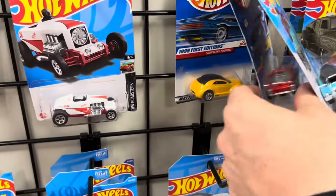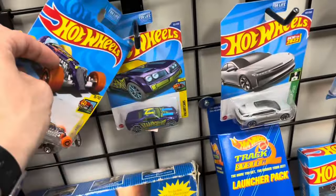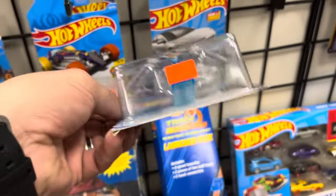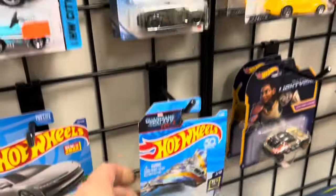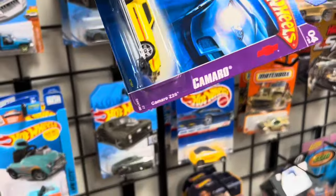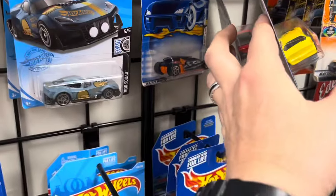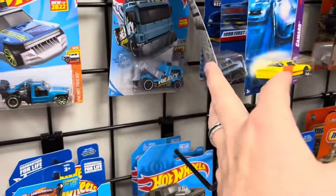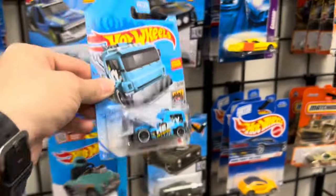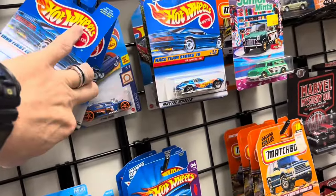Got some cool stuff in here — new and old. Oh, I love it! Guardians of the Galaxy — love the spaceships, that's a cool one. Camaro. Thought it was a red line for a second, but it's not. I thought there was something special about that one — maybe it's not that one but something similar.